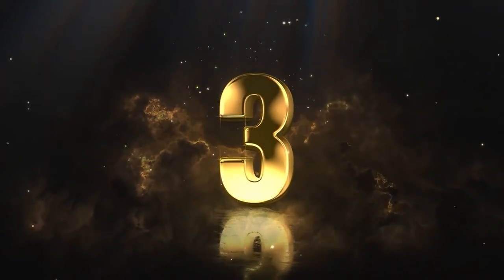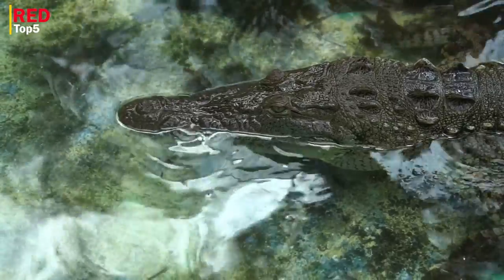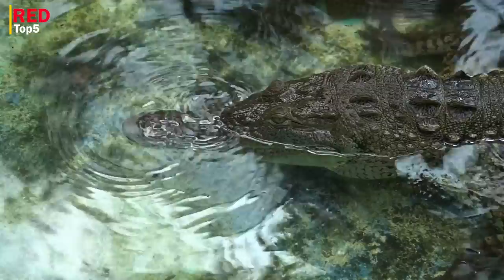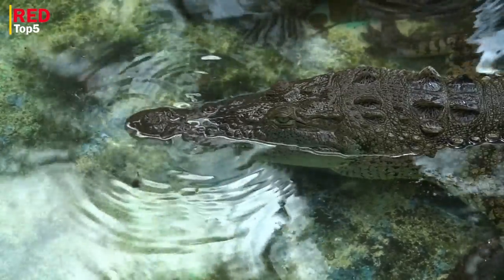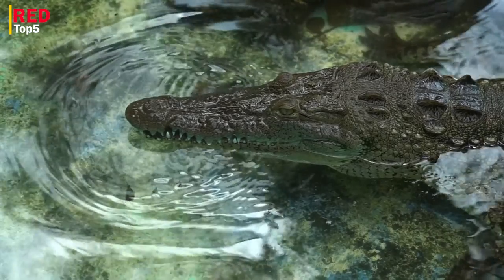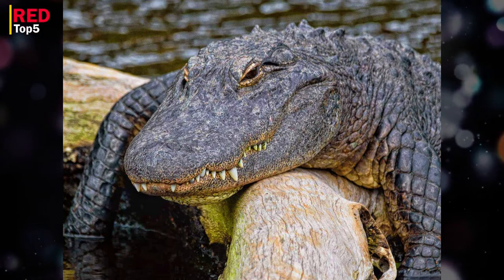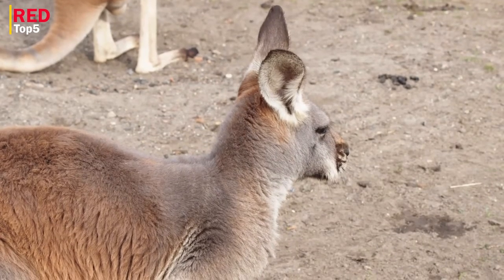Number three: alligator. Alligators are large carnivorous reptiles found in freshwater lakes, rivers, and swamps in the U.S., Mexico, and China. They have white undersides and are often black or greenish-brown in color. The greatest distinguishing feature between them and crocodiles is the curvature of their snouts — alligators have a significantly shorter and more rounded snout compared to crocodiles, which have a thin and pointier nose.